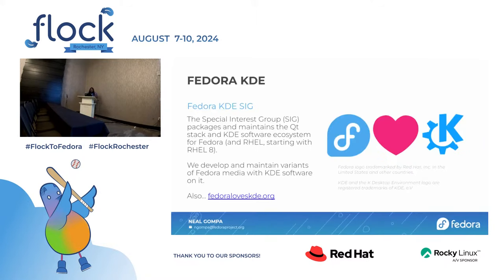Talking about Fedora KDE: the Fedora KDE SIG is the special interest group that creates packages and maintains the Qt stack and the KDE software ecosystem for Fedora and Red Hat Enterprise Linux, starting with RHEL 8. We develop and maintain variants of Fedora media with KDE software on it. We also have a lovely little brochure website that says Fedora loves KDE.